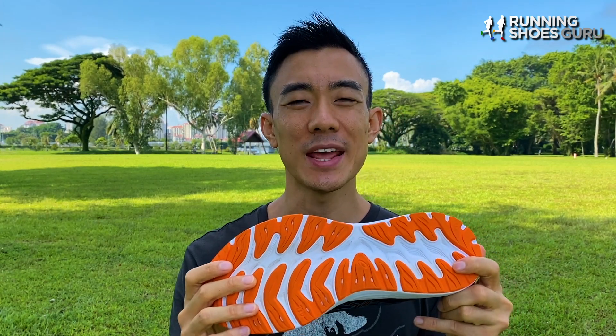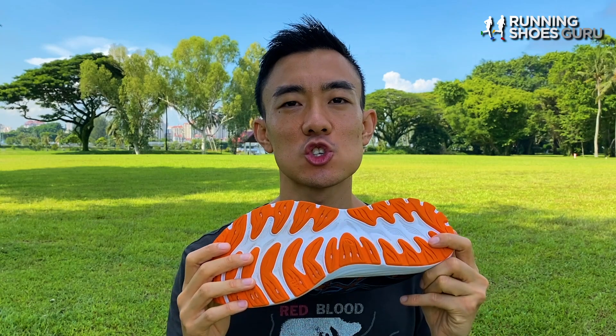I tested the traction during a long run where it poured heavily for three hours straight, and traction was still fantastic.